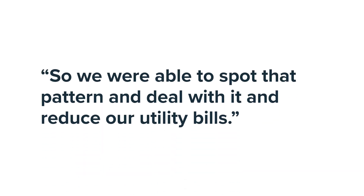We had a building where we were really surprised by the level of the bills that we were getting, and we used the graphs. We could see that the usage was at night — well, the building was generally empty at night, which was puzzling. But we figured out in the end that there was outdoor lighting that was coming on via a timer when no one was around. It was using halogen lighting, using a lot of electricity. So we were able to spot that pattern and deal with it and reduce our utility bills.